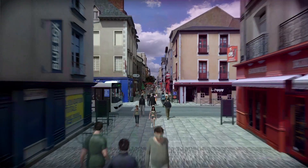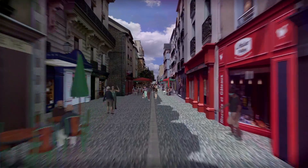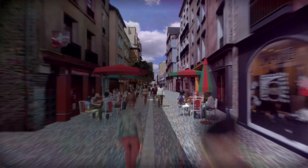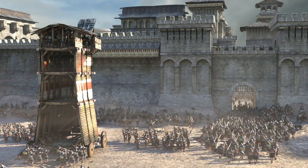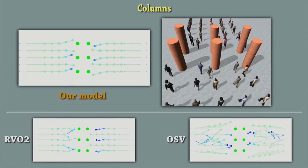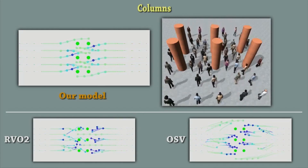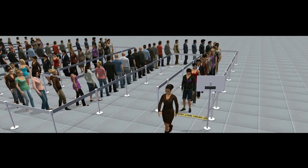There are two main applications for crowd simulators. One is linked to entertainment, typically the cinema, where the idea is to generate movements for numerous characters or a crowd in order to populate the background of a scene. The second main application is architecture and town planning, in order to safely and easily design places intended for use by the general public.